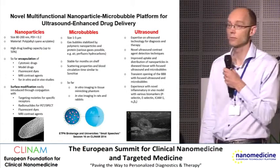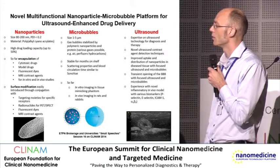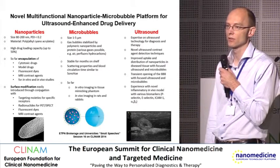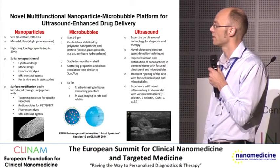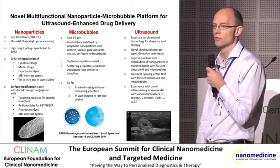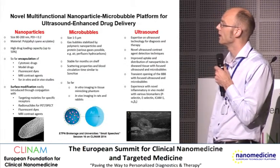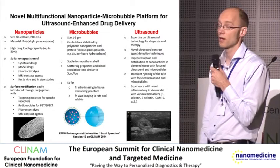We have also encapsulated fluorescent dyes and MRI contrast agents, and we can modify the surface to attach ligands for targeting biomarkers or for attaching tracers for PET agents. Then in the second step we use these nanoparticles to stabilize the microbubbles.